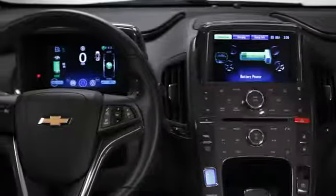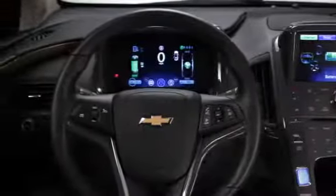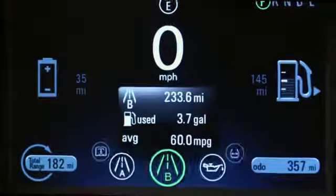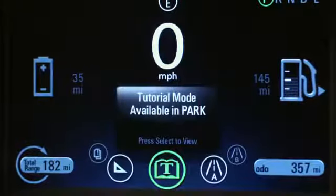In front of the driver you have a fully reconfigurable color LCD screen. The driver can choose how much information they want to see — state of charge, how much fuel is in the gas tank, electric range, fuel range, combined range — or you can decide to just show the odometer and the speedometer. You, the customer, can decide how much information you want to display on that LCD screen.